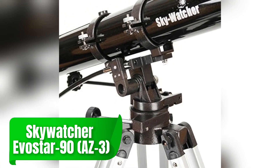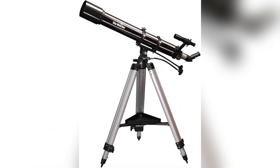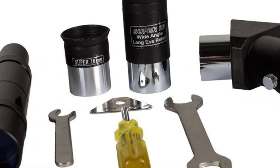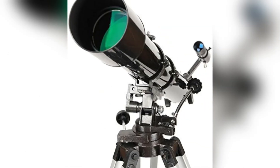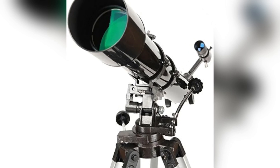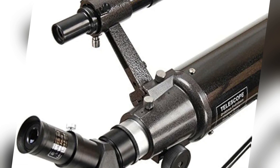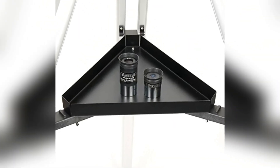Stepping into more advanced territory, the Skywatcher Evostar 90AZ3 offers excellent optical performance with a 90mm aperture. Its high-quality optics deliver sharp and contrast-rich images, ideal for viewing and photographing the moon, planets, and some deep-sky objects. The alt-azimuth mount provides smooth motion, making it versatile for both terrestrial and celestial observations. Its build quality ensures durability and long-lasting performance, making it a reliable companion for years of stargazing.